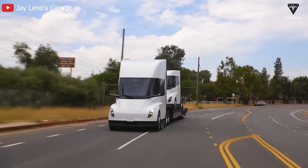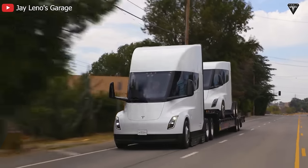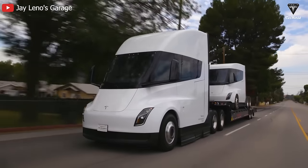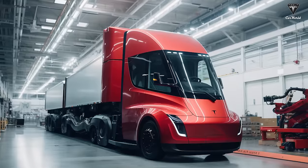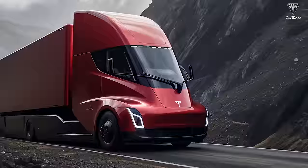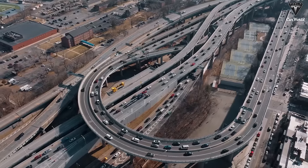In the fierce competition of the heavy-duty electric truck market, maintaining secrecy about the price of the Tesla Semi truck could indeed be a smart strategy to sustain its leading position. This way, Tesla can control information regarding its production costs and profits. So, what are your thoughts on the Tesla Semi resuming production after a long pause?